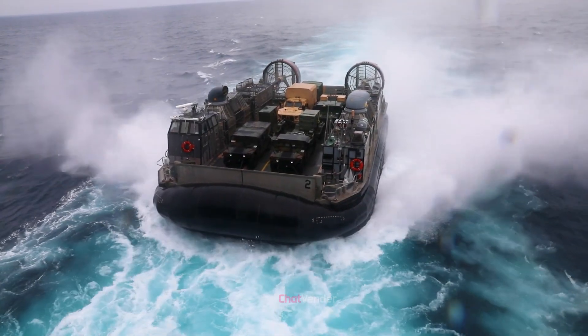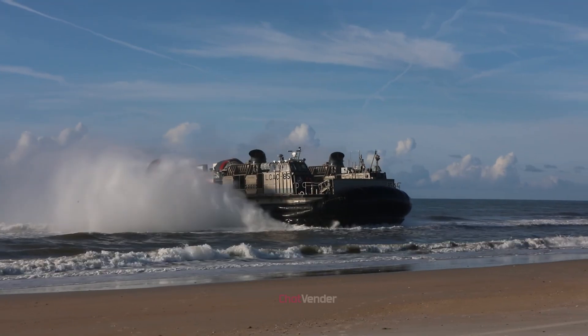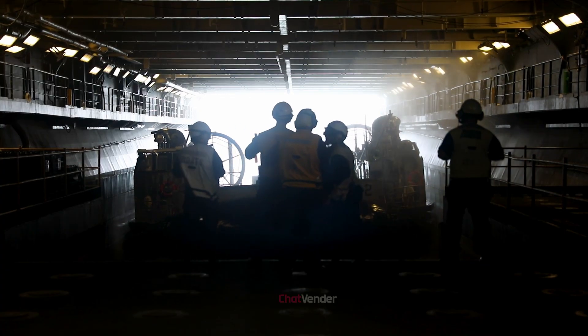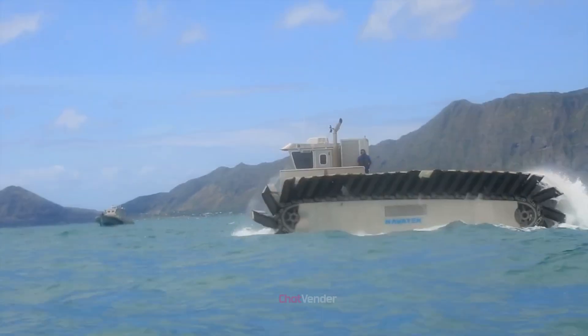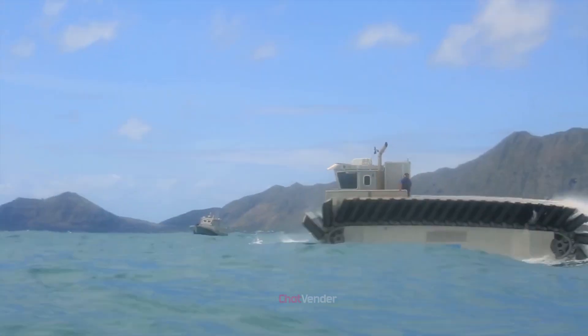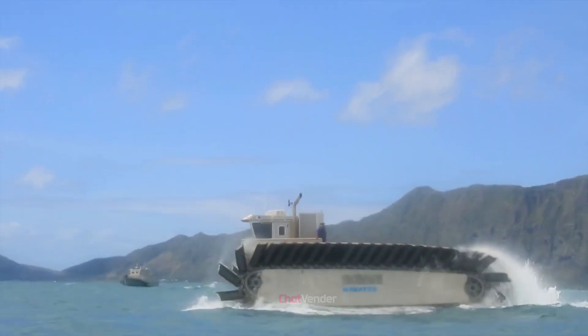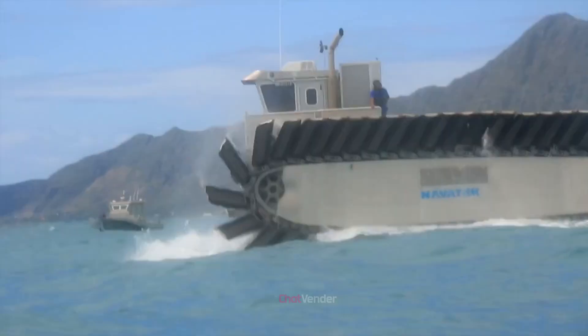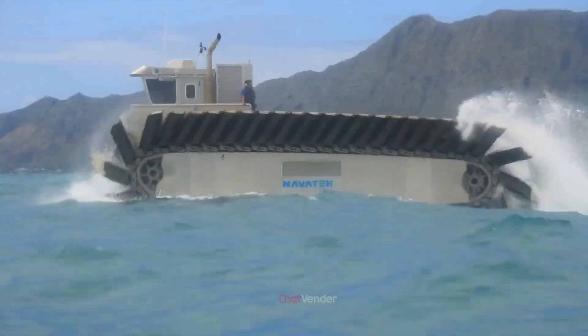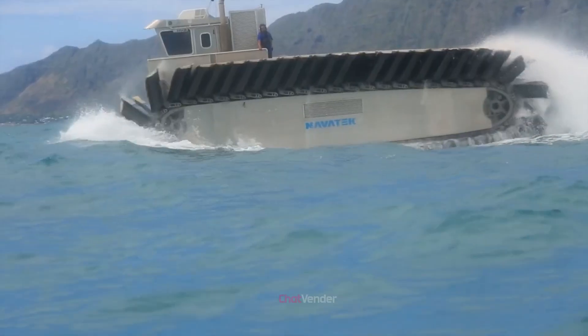The primary goal of the UHAC project is to replace the LCAC, a hovercraft currently used by the United States Navy for amphibious operations. The UHAC offers numerous advantages over the LCAC, including increased load capacity, longer range, and the ability to navigate difficult shoreline obstacles. This will significantly enhance the capabilities of the U.S. military in amphibious assaults and logistics.